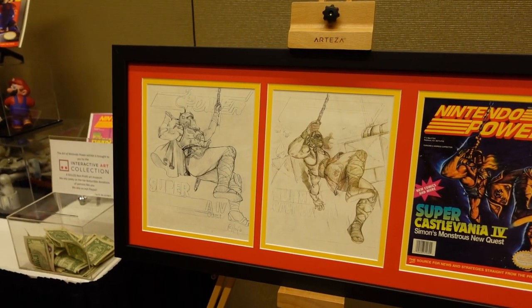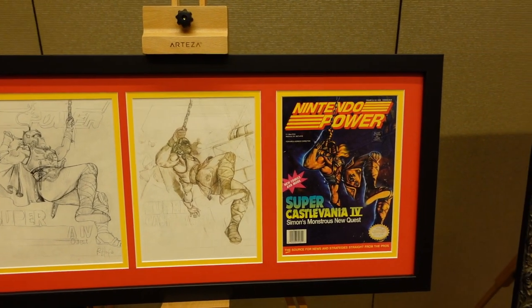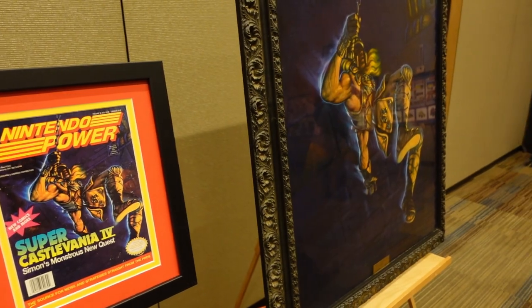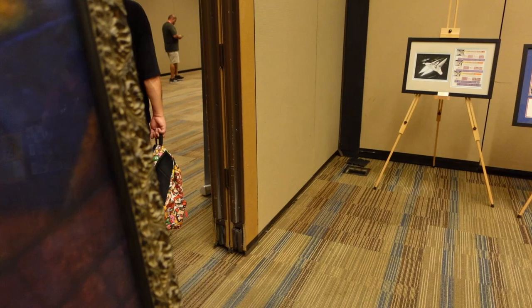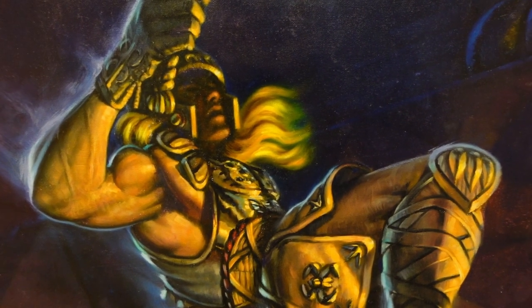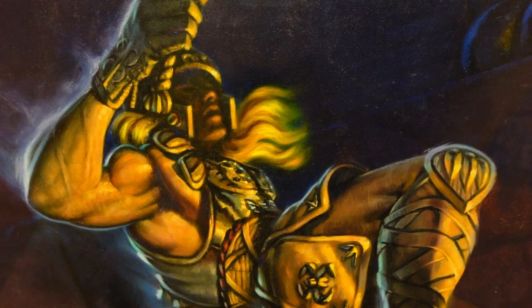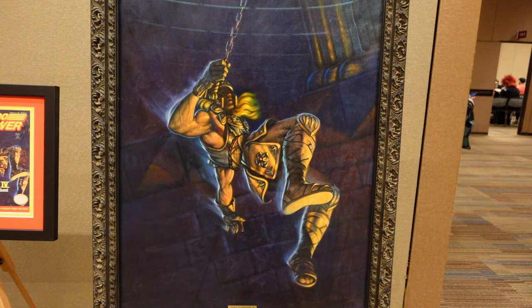We're back, and it's time to tell you about my favorite piece of artwork in this entire collection. This right here — Super Castlevania 4, this Nintendo Power magazine cover. They got the original sketches in the collection, but then they had this commissioned and worked on as an oil painting. This is the original oil painting used to make the cover of that magazine, and they have it in their collection.